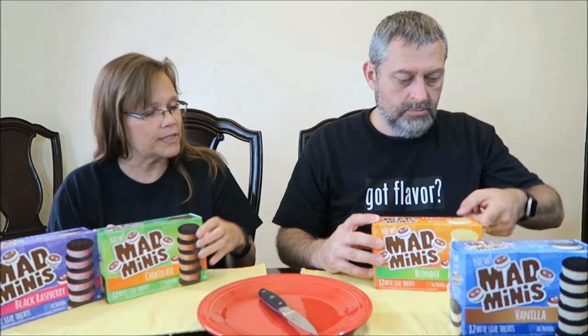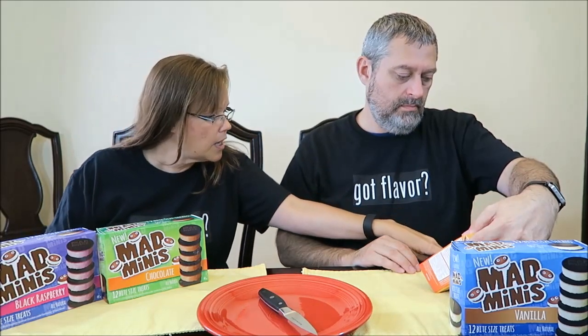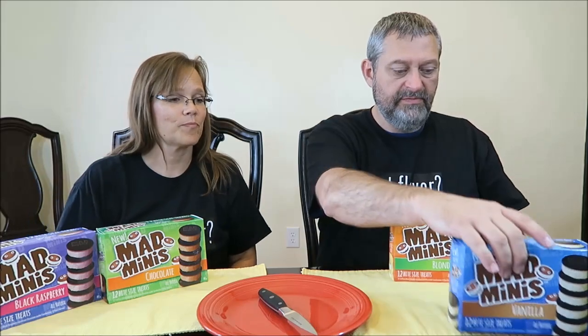They are ice cream. It says on the bottom it is vanilla ice cream vanilla cookie sandwiches. This one's vanilla vanilla, this one's chocolate vanilla, that one's chocolate chocolate, that one's chocolate black raspberry. It says 'Mad Minis — a big idea in a little package. We saw a need for a perfect bite-sized treat made from good ingredients, no junk, hard to find but you just did. Snack on.' And the website is www.madminifoods.com.